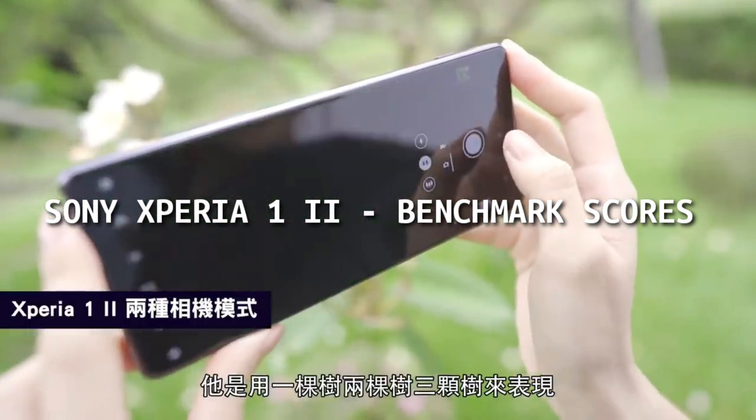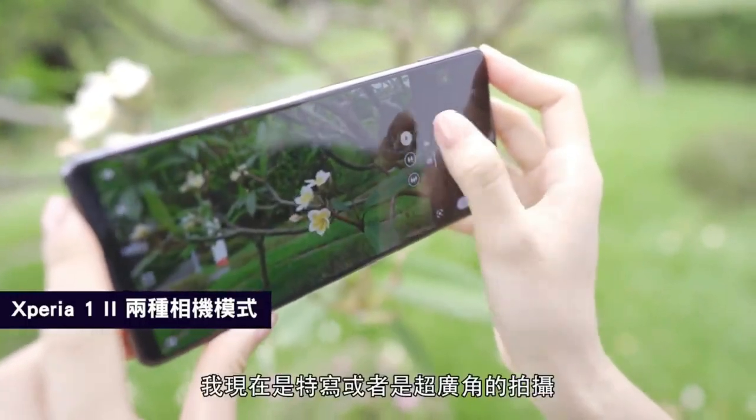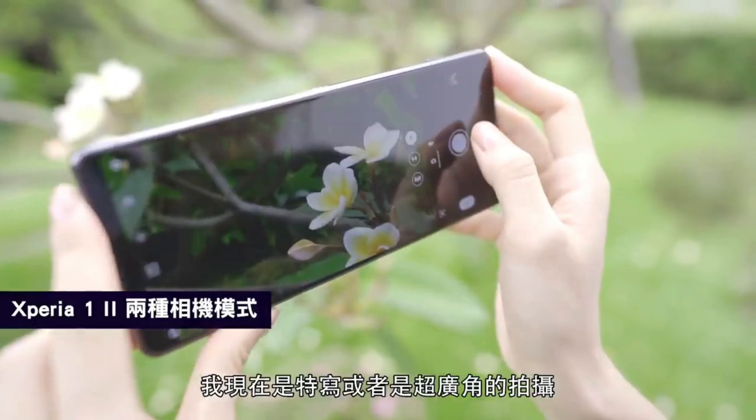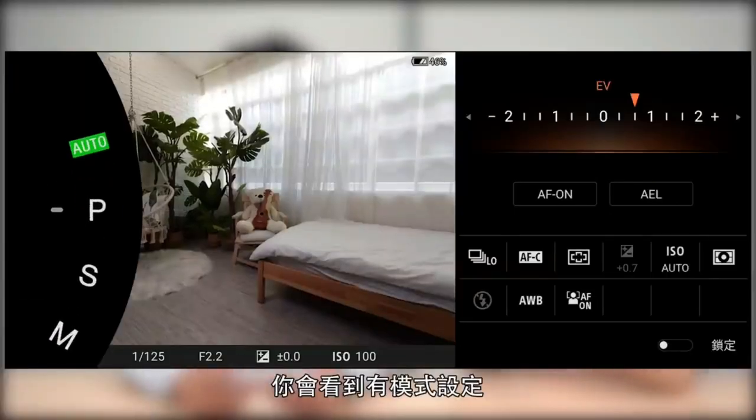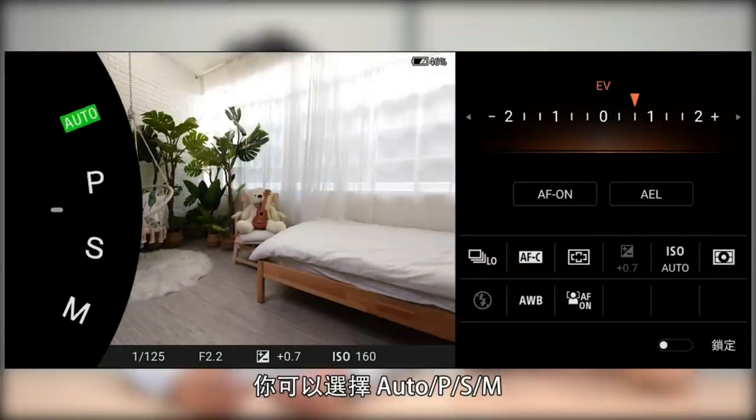Hey guys, welcome back. Sony Xperia 1 Mark II, a $1,200 US dollar smartphone, is getting very popular in gaming communities and the photographer's community. From the display to the performance, batteries, cameras — everything is top-notch in this smartphone.